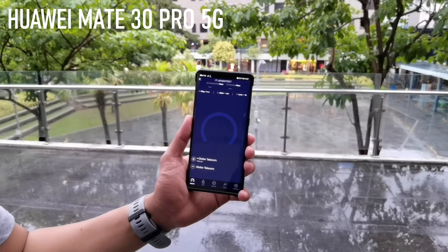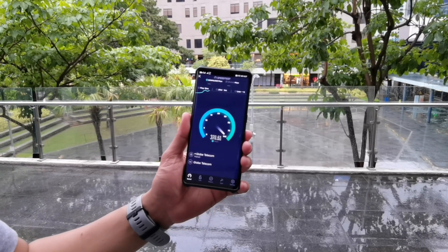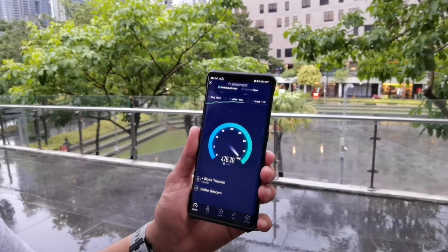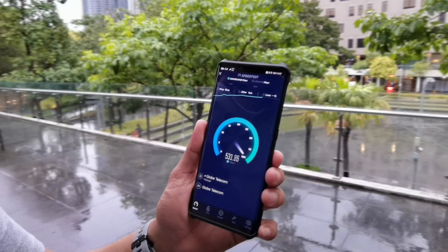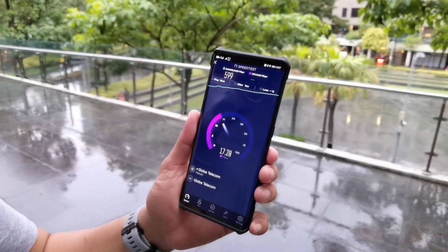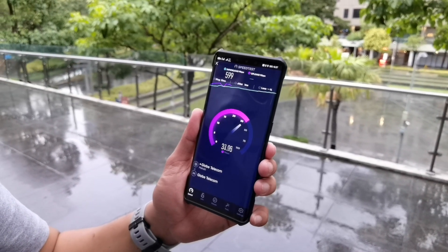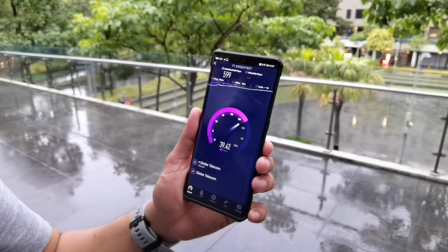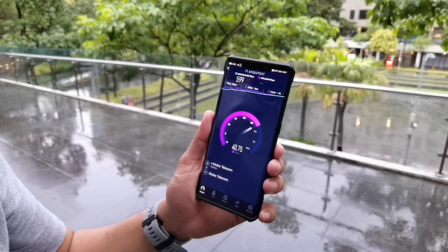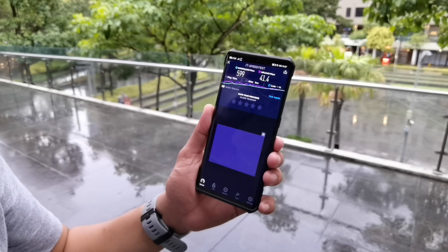Now we will be trying the Huawei Mate 30 Pro. This is the very first 5G-ready smartphone in the country, with the Kirin 990 5G processor. That processor comes with the Balong 5000 modem — it is a multi-mode 5G modem that works with 4G, 2G, and 3G modes as well. As you can see here, we got a download speed of 599 Mbps and an upload speed of around 41.4 Mbps.